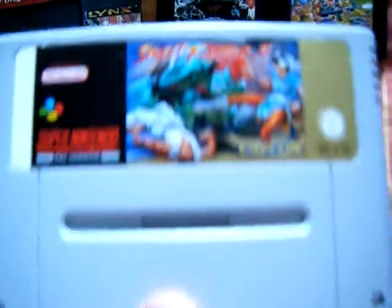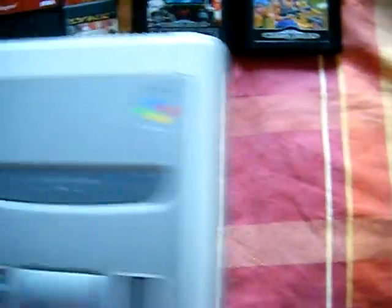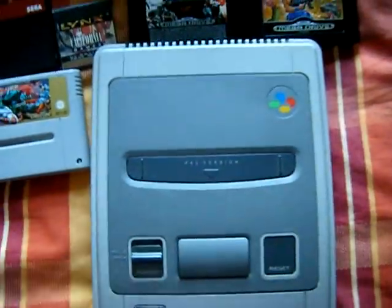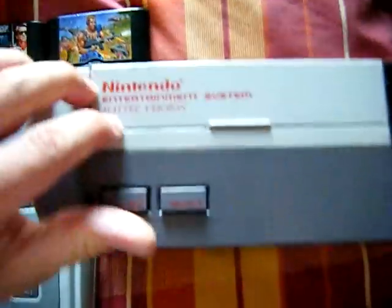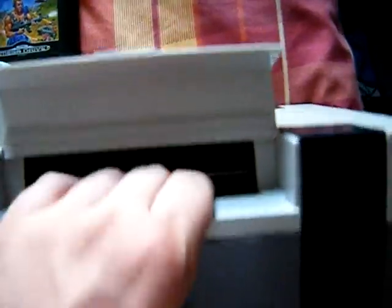Street Fighter 2 on SNES, and with that I got an actual SNES. It's in pretty nice condition. But even better than that was an actual NES — it is the Mattel version, and everything's nice in there.